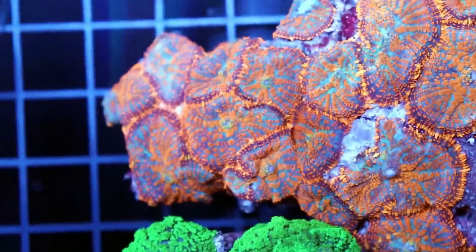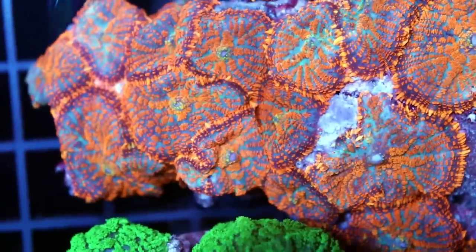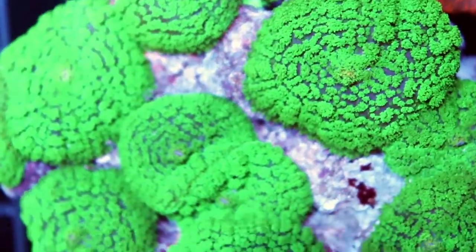Finally, I'm going to leave you with some of the mushrooms — for the mushroom lovers out there, check these out. They're kind of orange and blue. These ones are just green but funky with a blue sort of base. We've got quite a few of these.